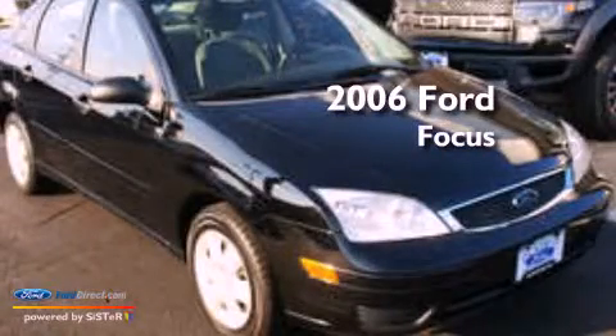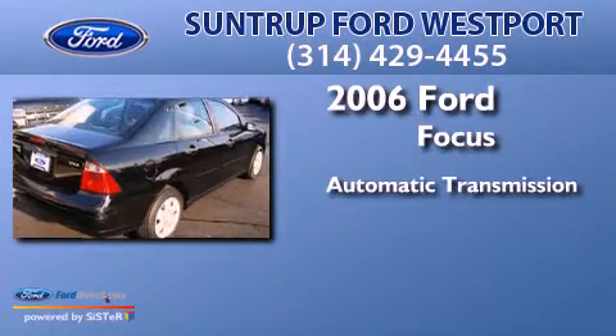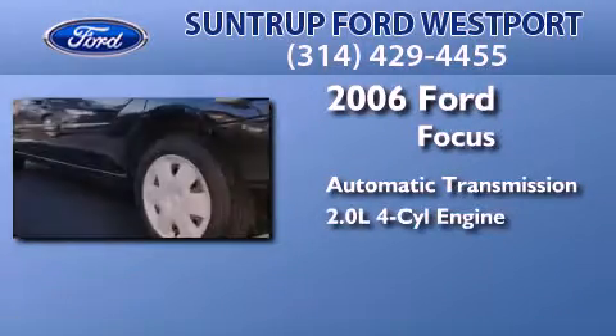This is a 2006 Ford Focus. This car has an automatic transmission and an inline four-cylinder engine.